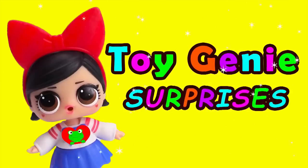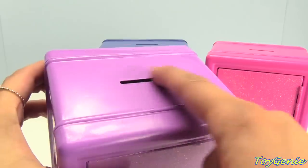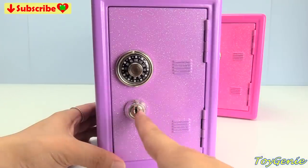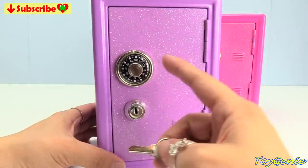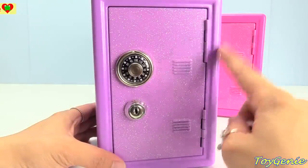Hey guys, today we have some Disney princess dual locking piggy bank safes. Up top there are coin slots, and in front we have a combo lock along with a keyhole, where you would need a key and the combo lock code in order to open this safe.